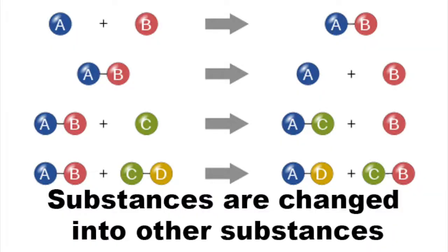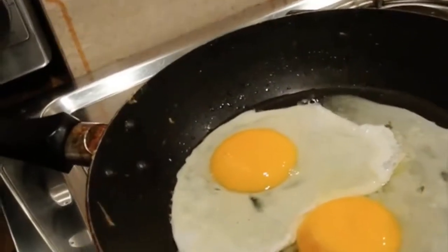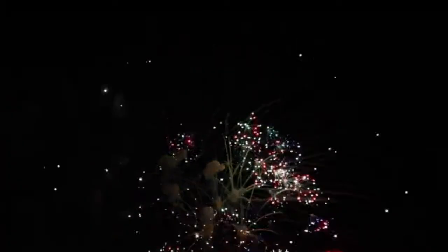I have a video of chemical reactions — click the i in the corner to check it out. Anyway, chemical reactions are processes where substances are changed into other substances. Everything from cooking an egg, to baking a cake, to fireworks, are all chemical reactions.